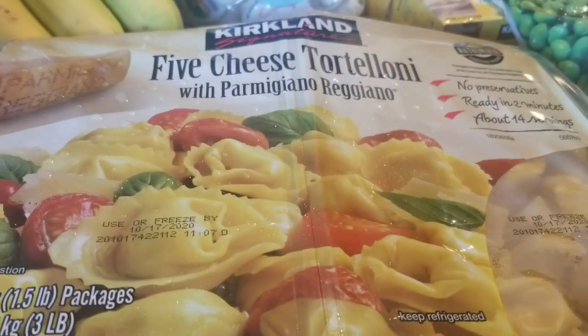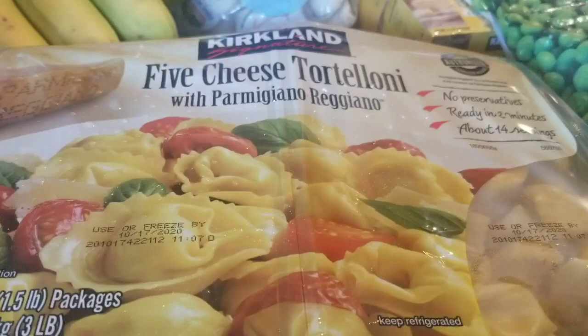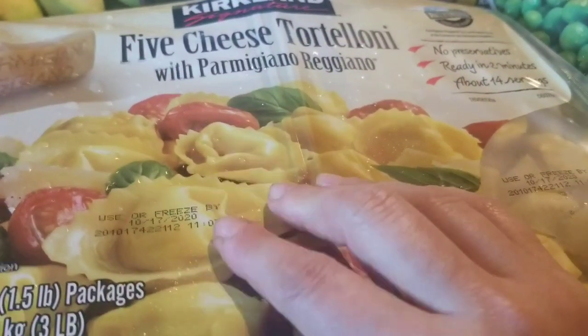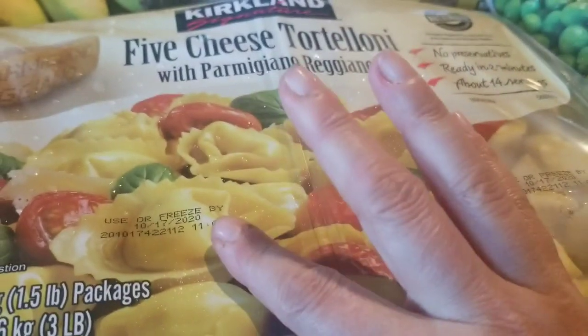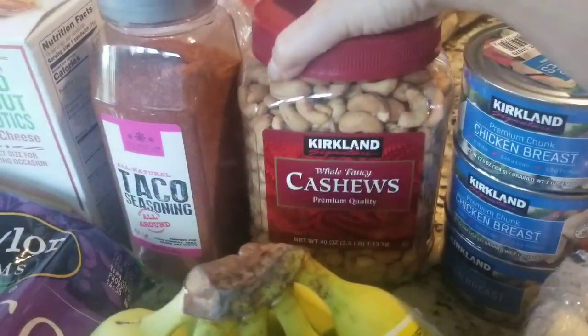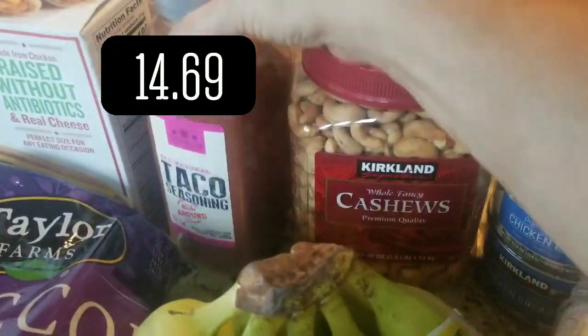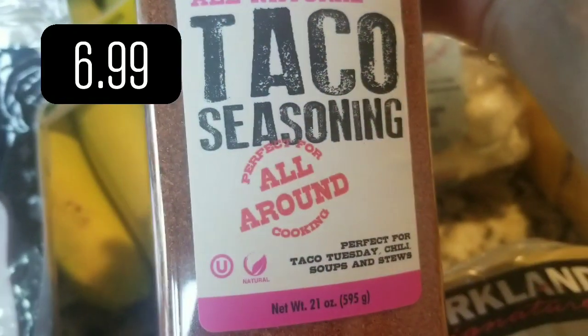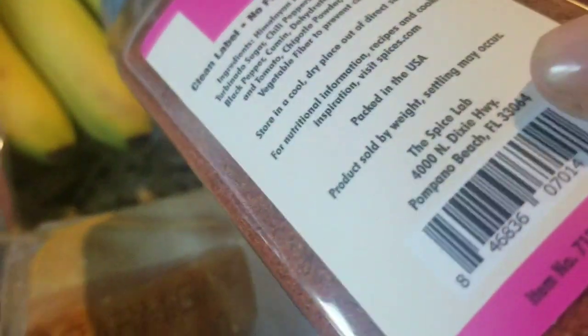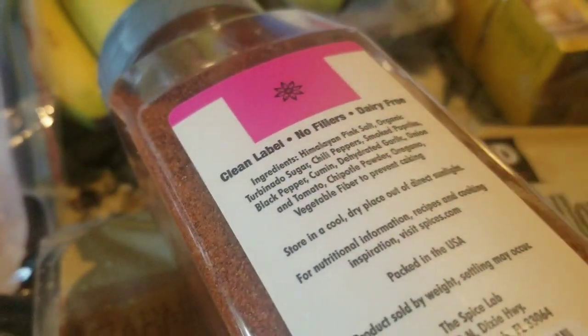Got some tortellini. I noticed they had more types of fresh ravioli — there was a sausage one by Rana, and that section had gotten a little bigger at our Costco. But I like the cheese tortellini, so we stuck with that. Bananas for $1.29. We needed cashews — don't remember exactly how much. And taco seasoning — this was pretty cool.